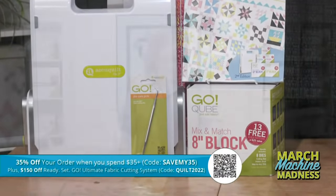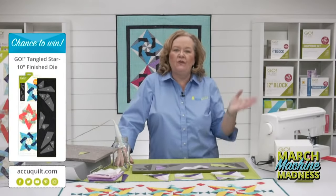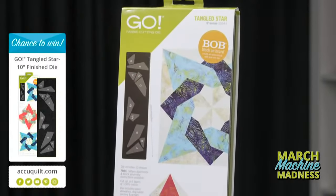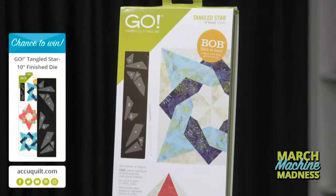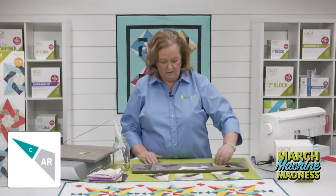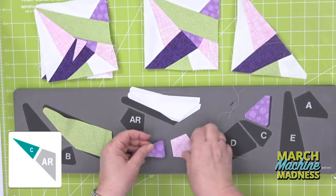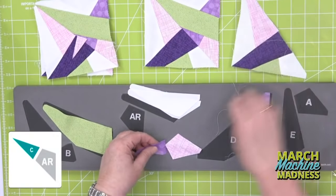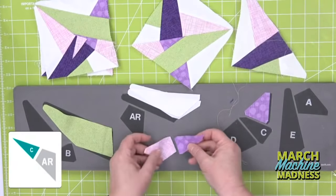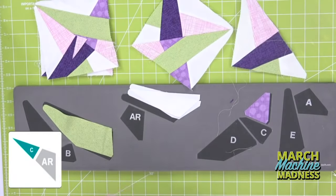Don't forget, today I'm going to give away one of our Go Tangled Star dies — register for future events on our website for the chance to win and to get great emails about upcoming events. Emily will announce the winner at the end of the show. Now we're going to sew C and AR together — C and AR is very similar to the other piece we sewed earlier. Make sure we get that perfect quarter-inch seam.